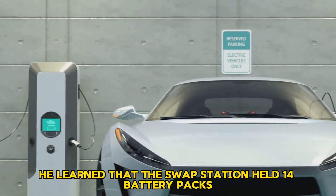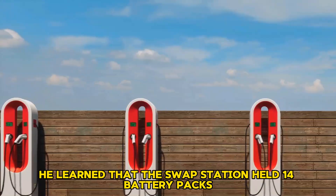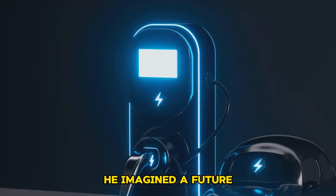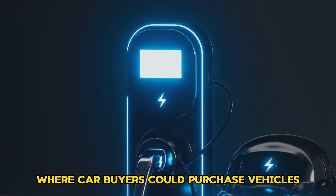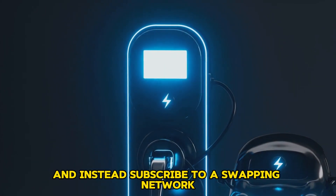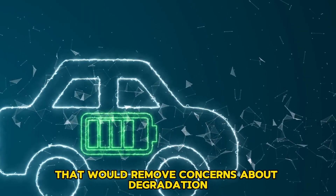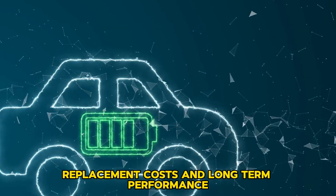He learned that the swap station held 14 battery packs and only needed to keep those packs charged faster than the rate of incoming cars. He imagined a future where car buyers could purchase vehicles without batteries and instead subscribe to a swapping network, which would remove concerns about degradation, replacement costs, and long-term performance.